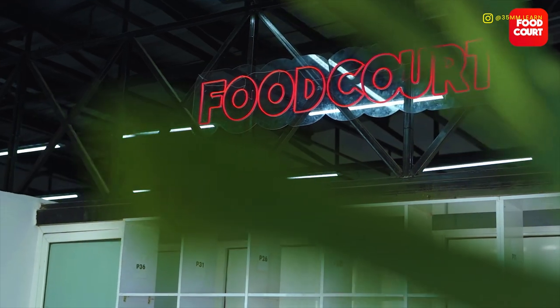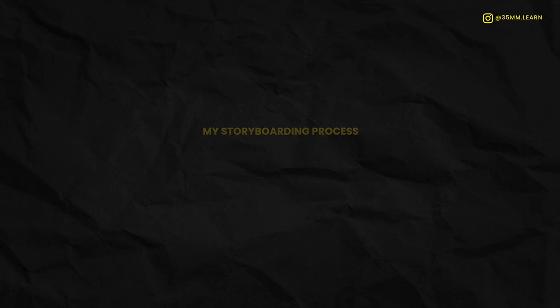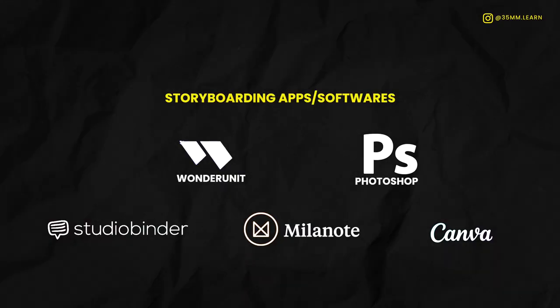The next thing we're going to be talking about is my own process. We're going to be using one of the shoots I did for a food court. What I did was first visit the kitchen, look at the space we're going to be shooting, and take pictures or make videos — it depends on you. After that, I come back home and write down all the locations I'm going to be filming in, all the items I should be filming, and then move to fleshing out the storyboard — get to drawing or get to using your app or software.